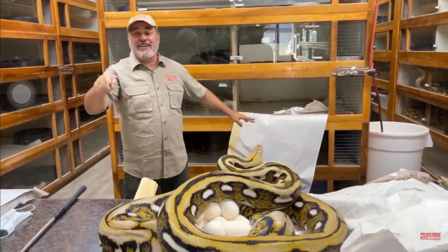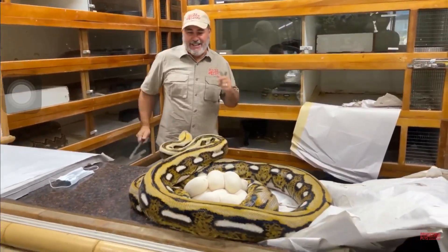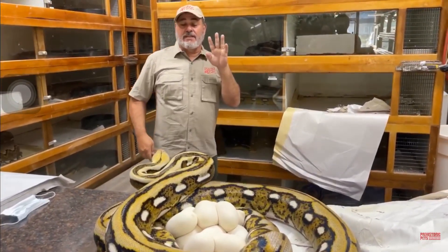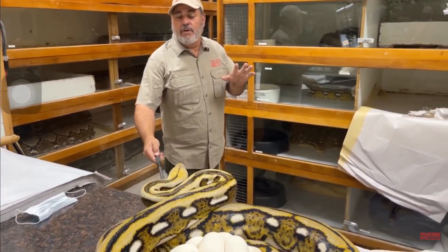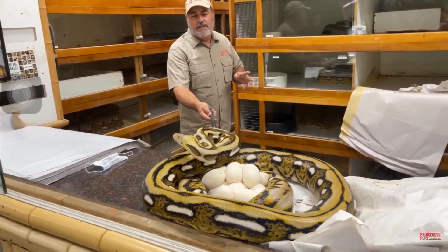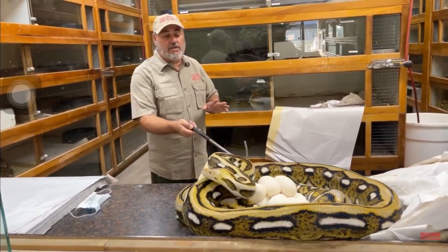The good news is, look how many eggs are up. So this snake is actually a het titanium, het pied, and we bred her to a citron which is basically het titanium pied tiger — and this is a tiger — so this is gonna have some really beautiful snakes if everything goes half right.